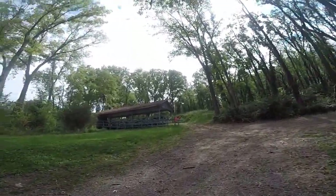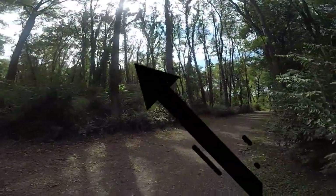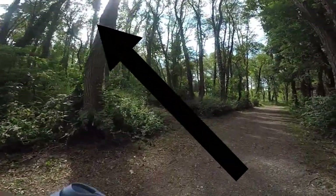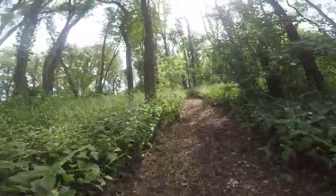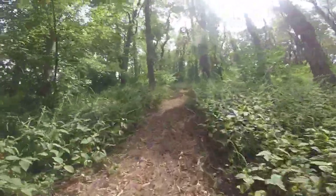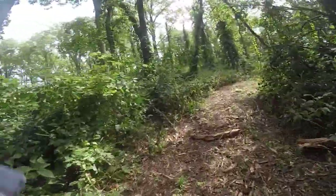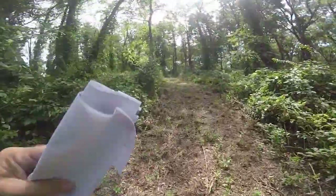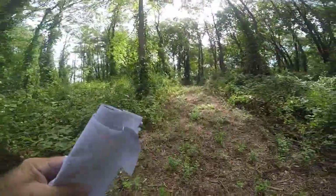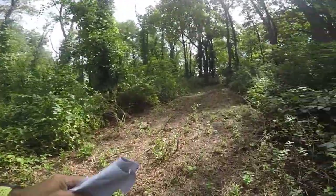Coming up alongside the BB shed, we're at about the half-mile mark. This is where we make a left-hand turn and get onto the actual trail portion. It's a little bit of a deceiving uphill, but nothing too tough.